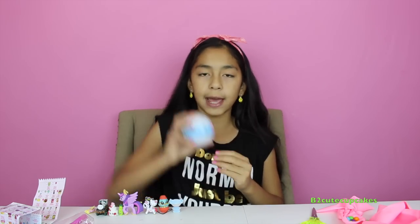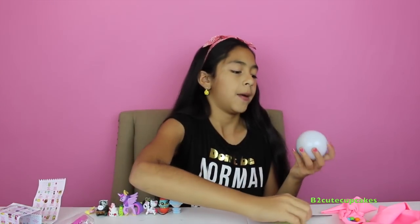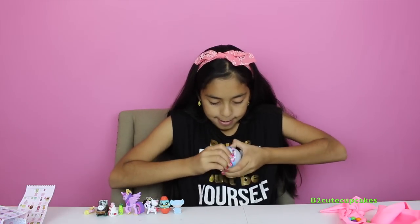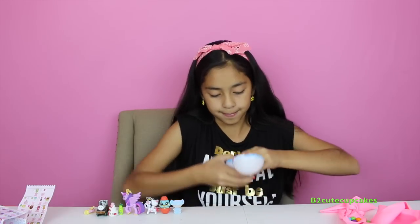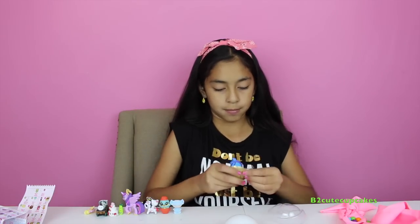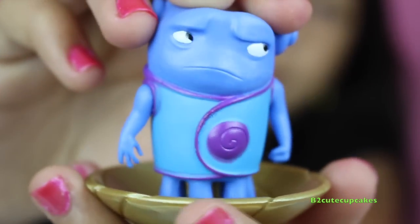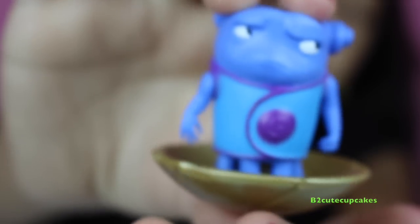Now let's open this giant surprise egg from the movie Home. We got this blue guy — I don't know his name, but if you know his name from the movie Home, comment down below!